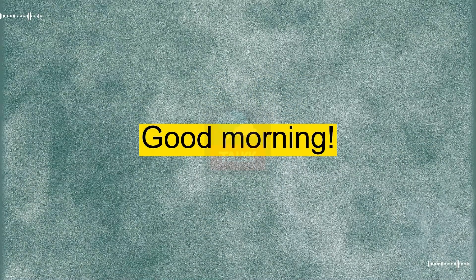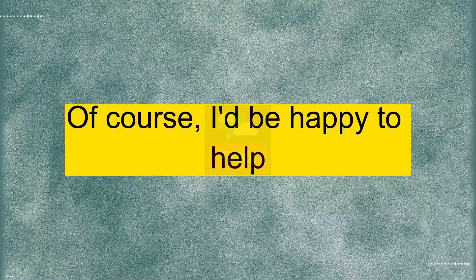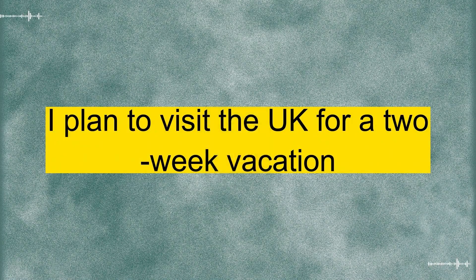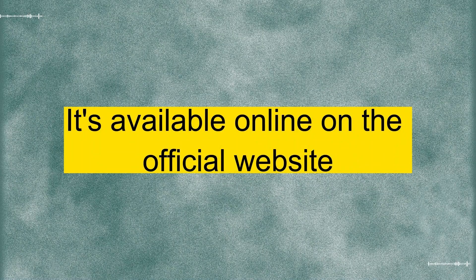Good morning. I'm here to inquire about the visa application process. Good morning. Of course, I'd be happy to help. Which type of visa are you applying for? I'm applying for a tourist visa. I plan to visit the U.K. for a two-week vacation. That sounds exciting. First, you'll need to fill out the visa application form. It's available online on the official website.